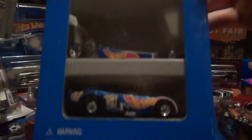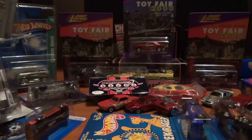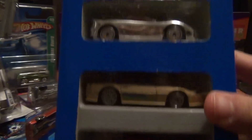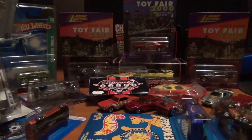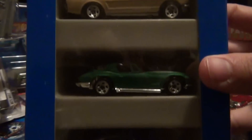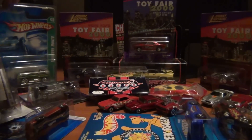Got some five-pack Hot Wheels Race Team — love the Race Team five packs. The old ones. And a Chevy five-pack with a '93 Camaro. Another one has a yellow Camaro in it, plus a Mustang, Corvette, 442, and a Cobra.